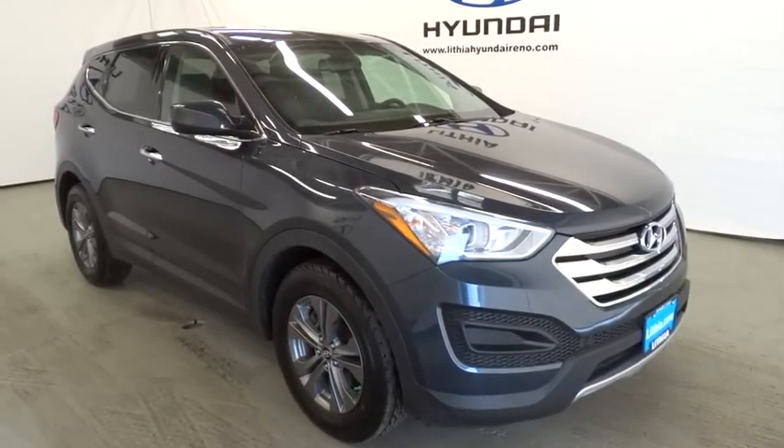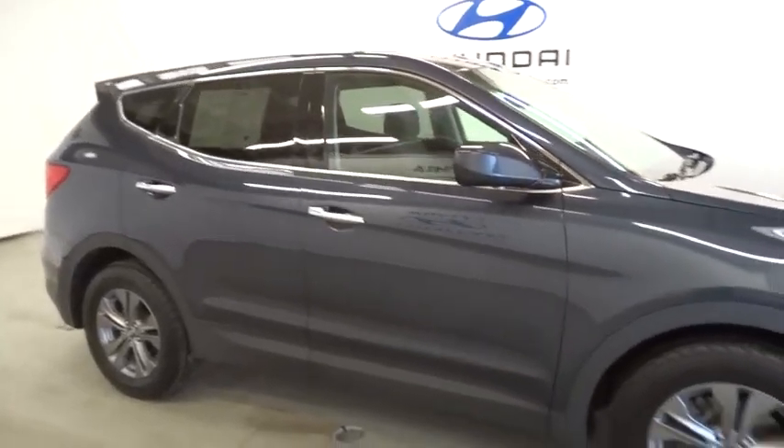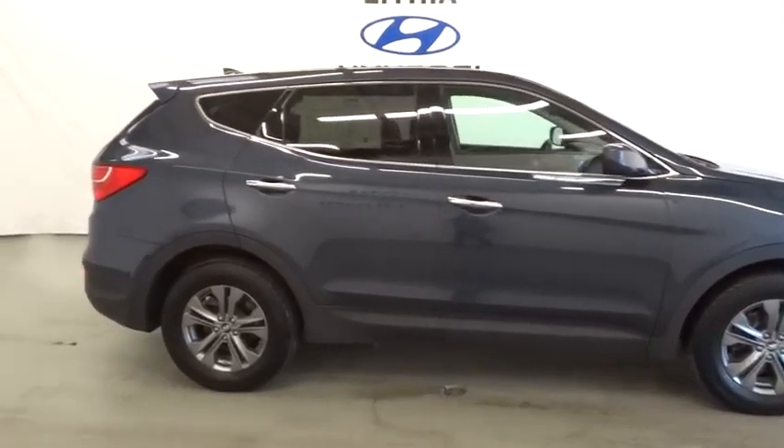The 2013 Santa Fe. Style, quality, performance, value. Need we say more? This vehicle has less than 55,000 miles. Here are some of this vehicle's great options.